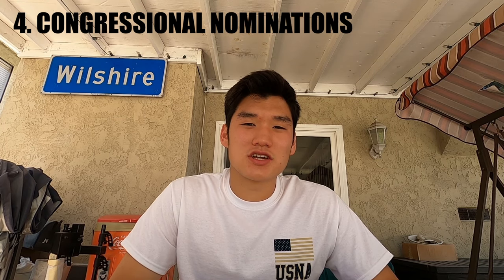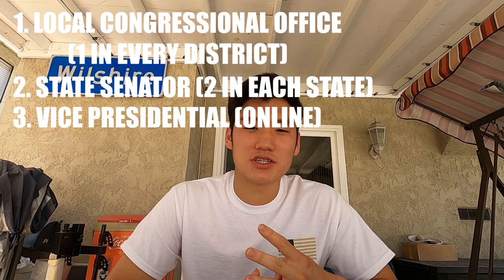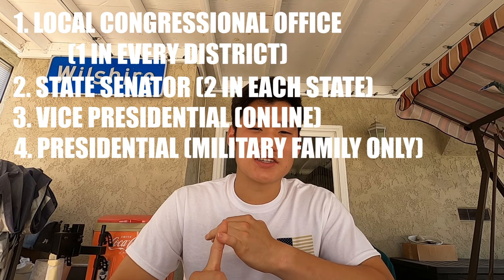Element number four is the congressional nomination. All four academies, with the exception of the Coast Guard Academy, require applicants to get a congressional nomination in order to be accepted. There are four sources for your nomination: one from your congressperson in your district, one from your senator, and everyone can apply for the vice presidential nomination.